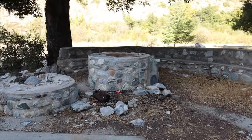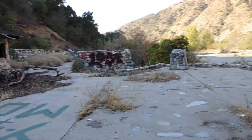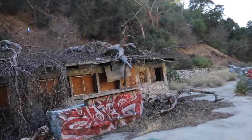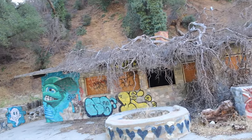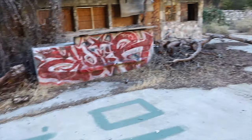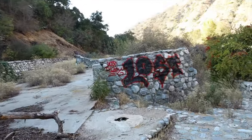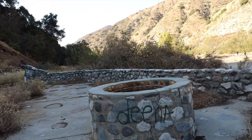Definitely a dope place at one time. You could tell — like the fire pits, you're just chilling out here, having a good time with all your friends. It's a shame that this place went through ruins like this. You got a lot of fire pits out here — I think there's a couple more on this side over here also. Yeah, another one right there. It's really cool.